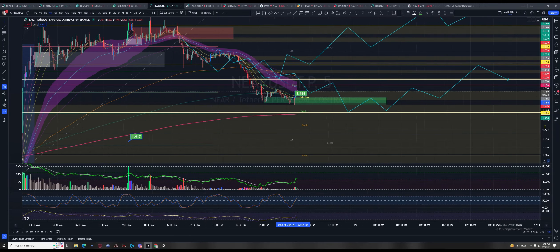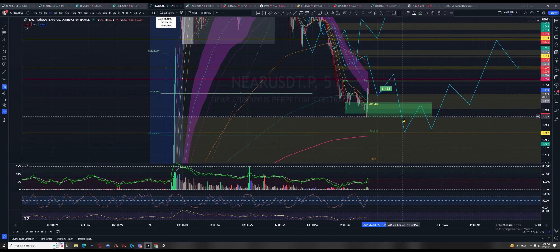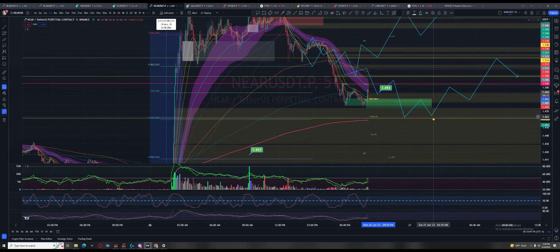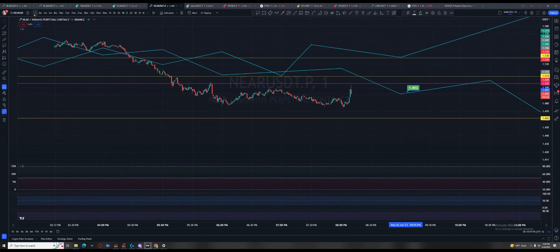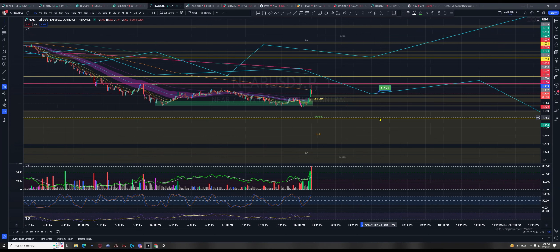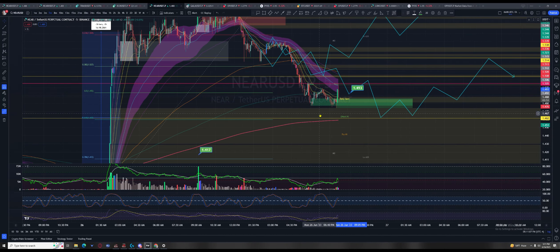I probably wouldn't long something like this because this was a short I thought was going to come all the way down into the 61.8% anyway — that's my target at 1.46. This could be a fake out right here; they drove it up on the one minute just to come right back down. I would just really pay attention to what's going on right now — this doesn't bode well at the moment.